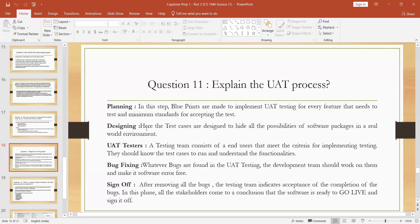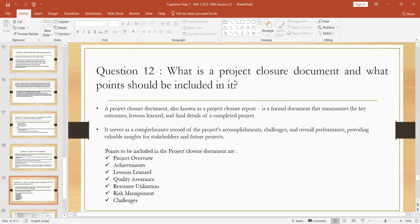If the QA team finds any bugs during UAT testing, they prepare a list of those bugs and send them to the development team. Priority-based, the development team fixes the bugs. Whatever software is error-free, they do sign-offs. After that, they proceed to deployment. Once all stakeholders come to a conclusion that the software is ready, they do sign-offs and the software goes live. Then deployment happens. That is the complete UAT process.